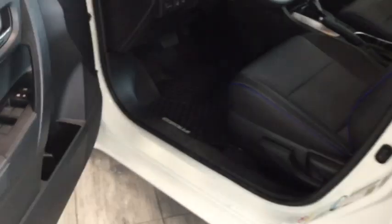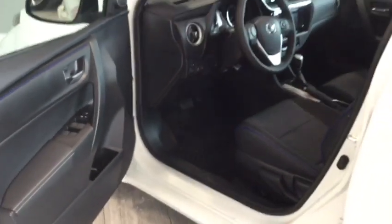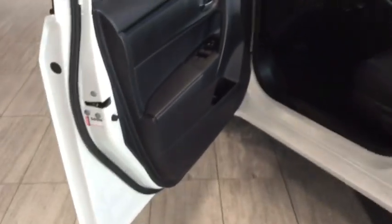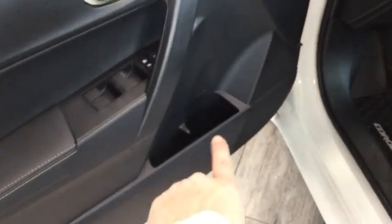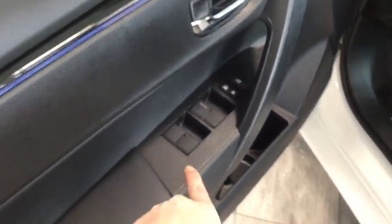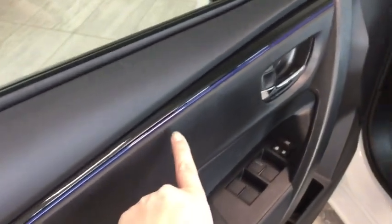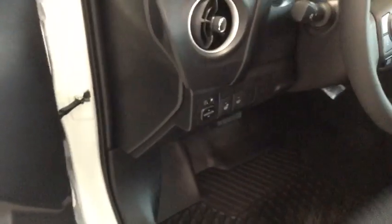Opening up the door and taking a look at the interior — there's a nice amount of space to get in and out, really spacious. You do have a little bit of storage here in the driver's side door along with a cup holder, and then you have your power windows and locks. You can see this awesome blue striping all throughout the interior, including the piping on the fabric.